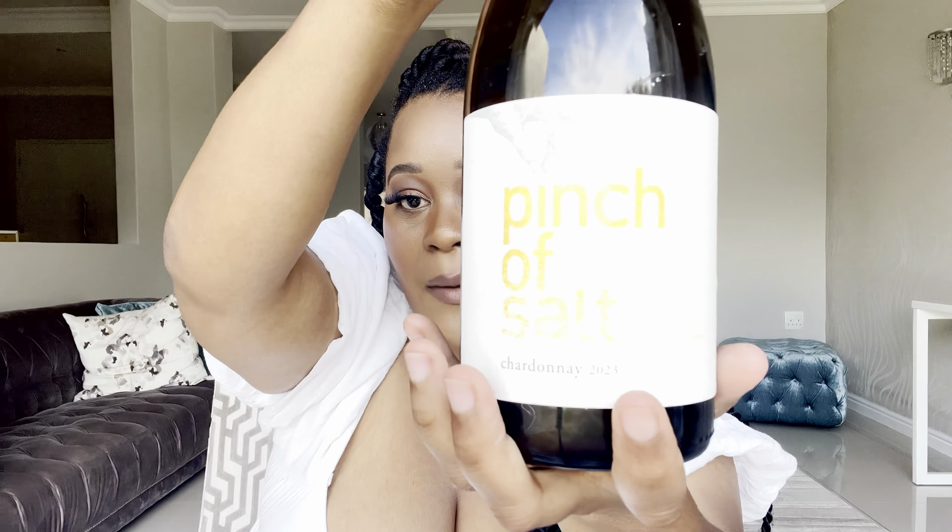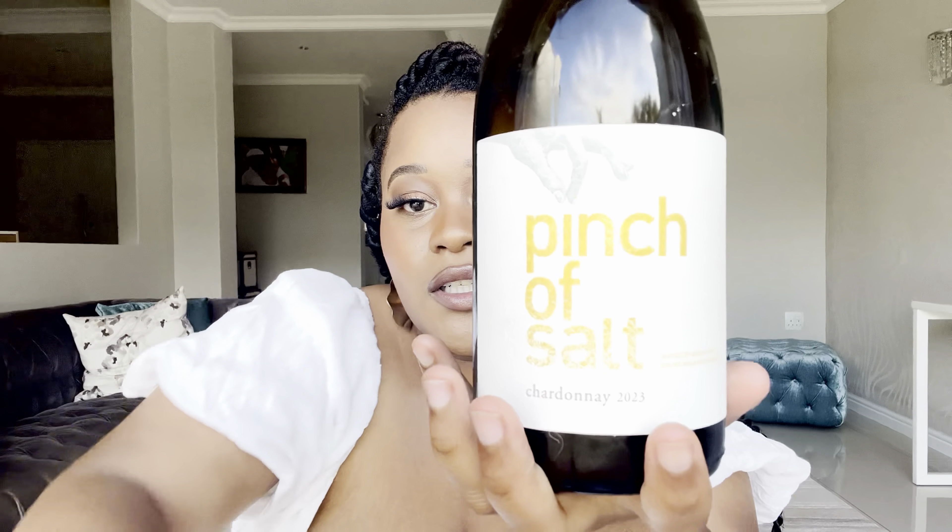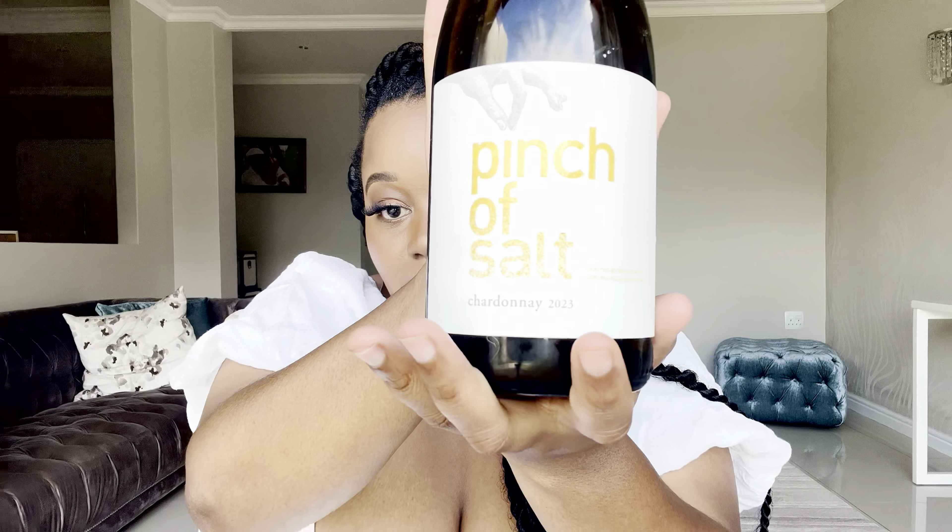I love the label — literally, Pinch of Salt. There you go, Pinch of Salt. This Chardonnay is really special because it's something that has actually been in the making for the last nine years.